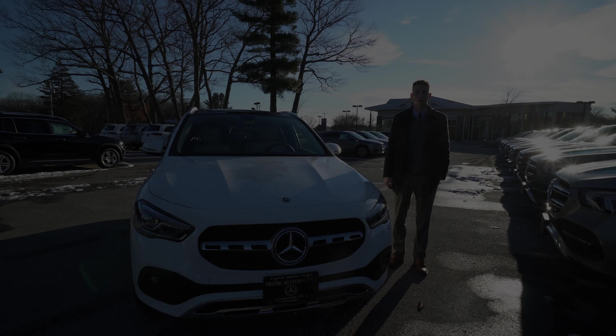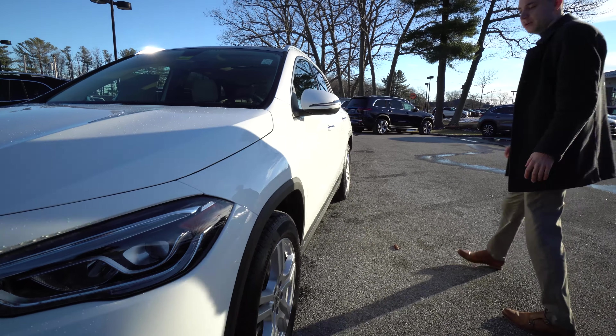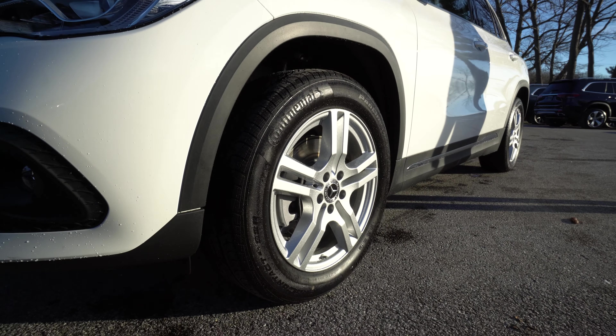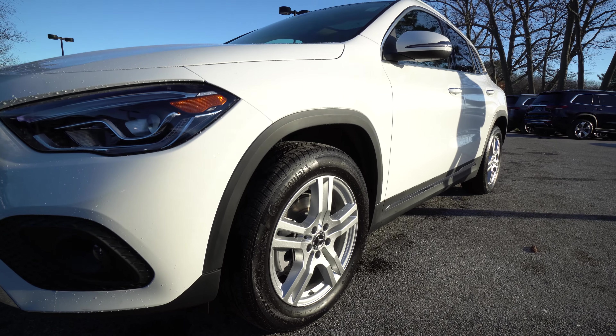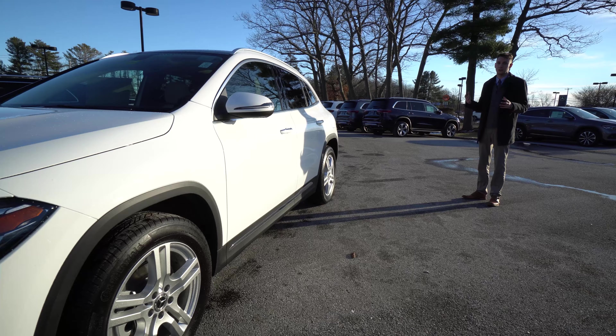A lot of really nice changes — an entire new body design, three inches taller, wider, and longer. Beautiful styling up front with LED headlights, a very nice sloped hood and front bumper. The headlight section gives a really sporty, sleek look. We have five-spoke Mercedes-Benz wheels, all-season tires, and a nice amount of ground clearance while still sitting low and sporty.